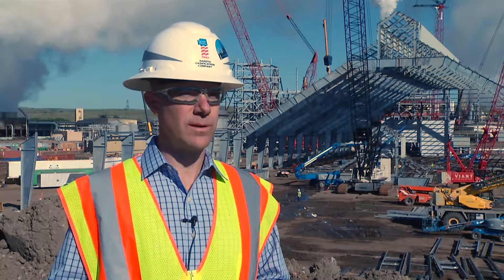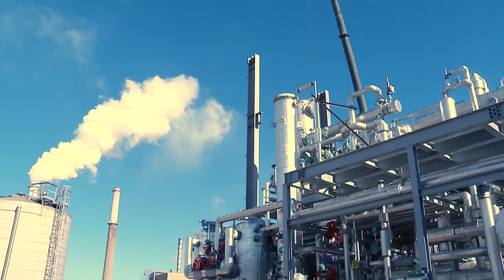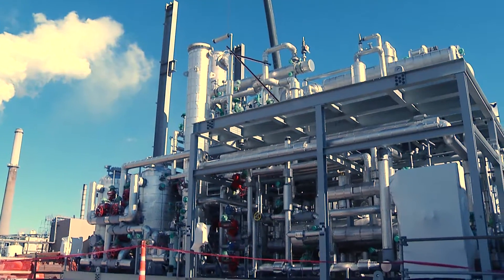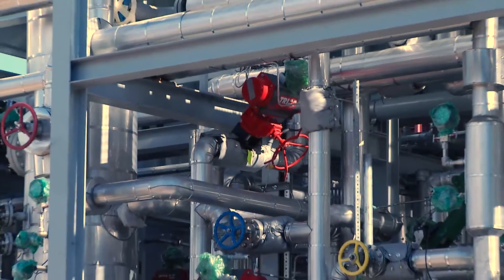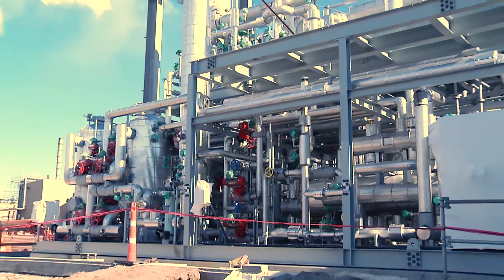Last week we received our CO₂ carbon dioxide liquefaction skids. There are five skids, manufactured in Texas and Alabama, and delivered to the site. They're now set — stacked double-decker, with one on the ground.